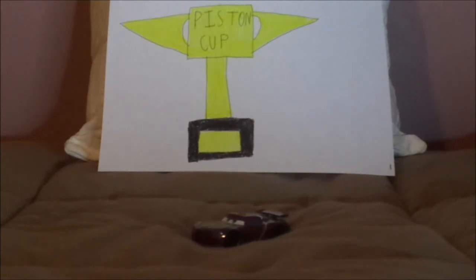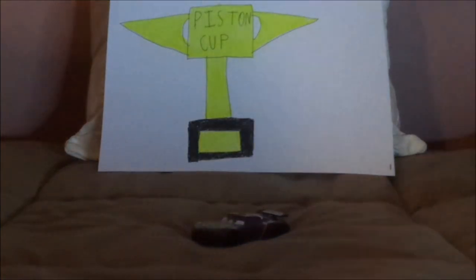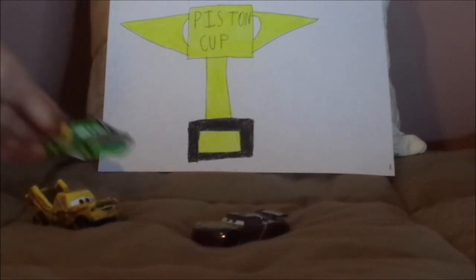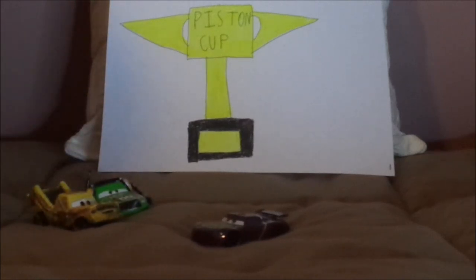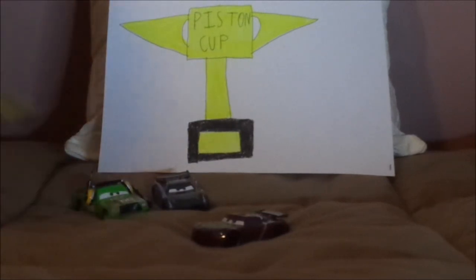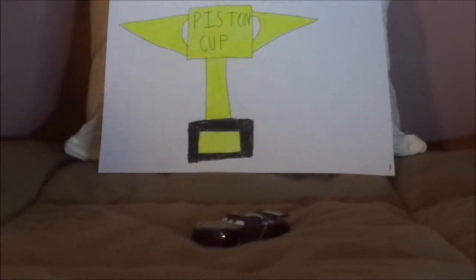During his Diecast releases, his first release was in 2017 in a 5-pack along with Taco, Chick Hicks with a Headset, Jackson Storm, and Fabulous Lightning McQueen, which I unfortunately don't have.